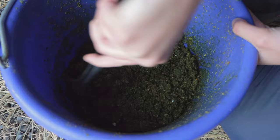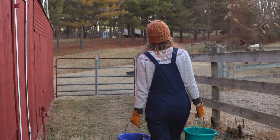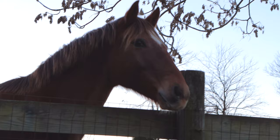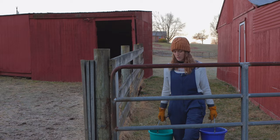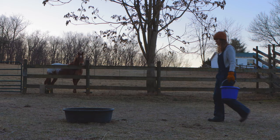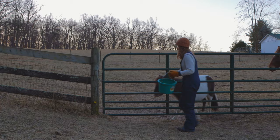Then I head out to feed the horses. I'll feed Yoshi in this little turnout, and he gets a pretty big feed tub just because he spills his food everywhere. Hi, Yoshi boy!